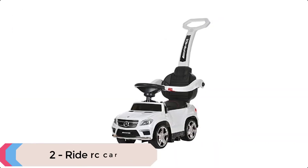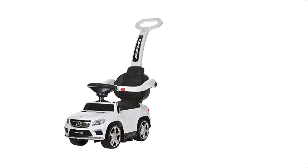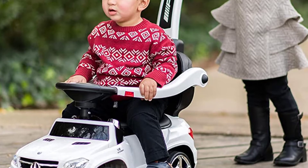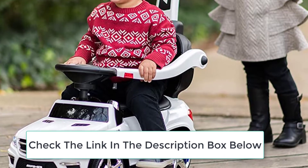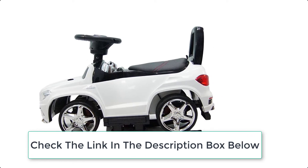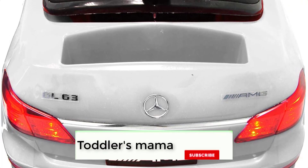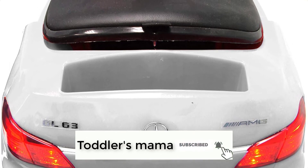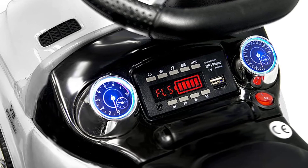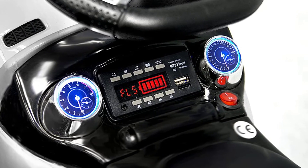At number 2 we have the Ride RC Car. This push car lets the parent control the steering, speed, and direction, enabling supervision of your baby at all times. It acts as a stroller but with even more fun. The wheels create a smooth, quiet ride that rolls effortlessly on almost all surfaces. It includes a cup holder, spacious under-seat storage, a removable safety bar, a push handle for added stability, and an adjustable footrest so your child can use their own feet to push and steer. It transitions from baby to toddler use for years to come.